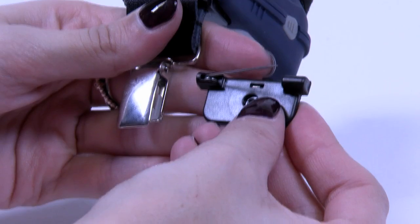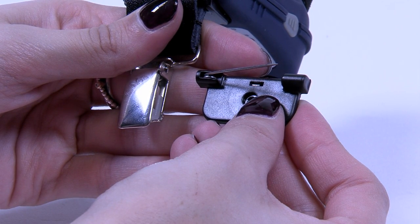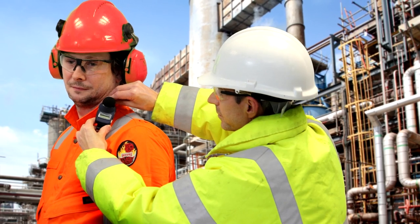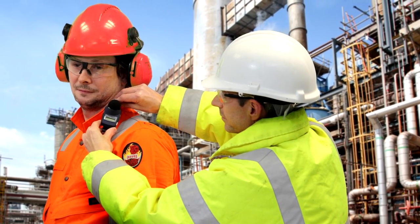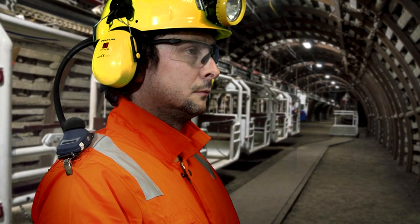The dosimeter can be worn one of three ways: crocodile or pin clips, as well as a hard hat option. This makes the DBEDT unobtrusive and comfortable to wear depending on individual preference and application.